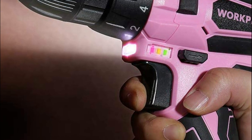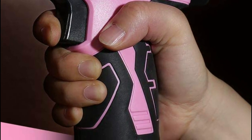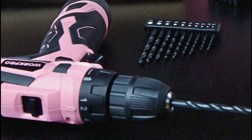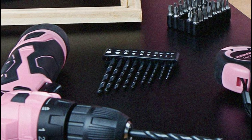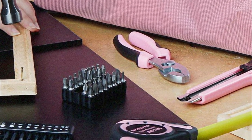Be sure to charge the drill driver prior to first use. The pink drill, along with hand tool sets, can be well organized and kept tidy in the included light storage bag. The portable bag is simple to carry, allowing you to bring the tools you need to work, around your home, and even out on the town.